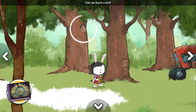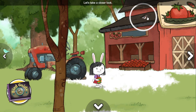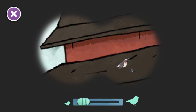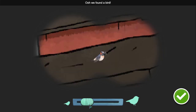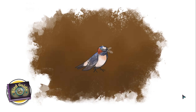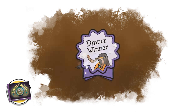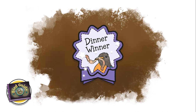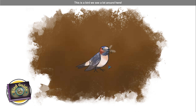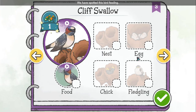We found a bird. Let's take a closer look. A bird is feeding. You spotted this bird once. Great job! You've spotted a bird eating. This is a bird we see a lot around here. We have spotted this bird feeding. Let's check it off.